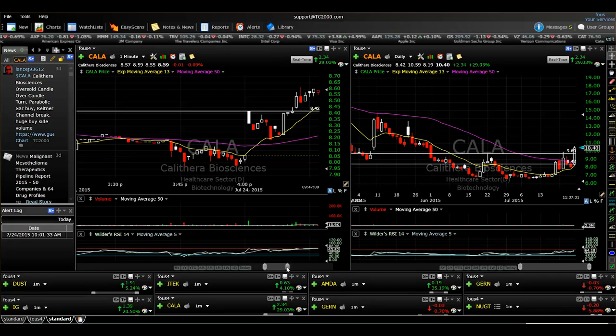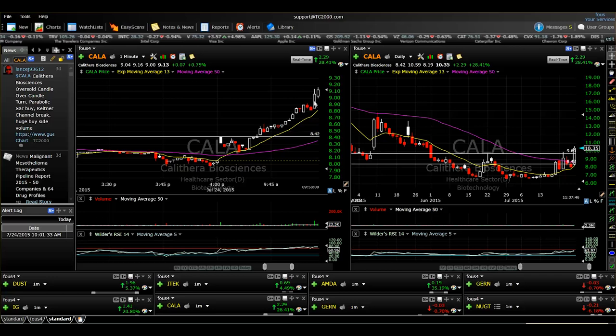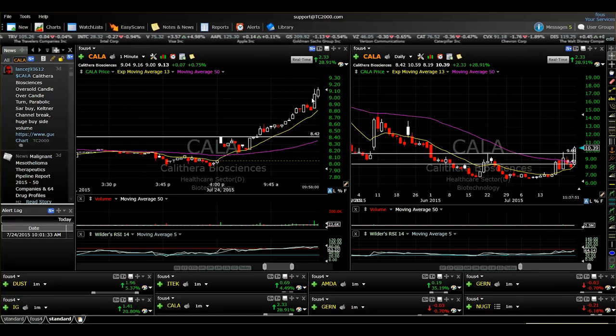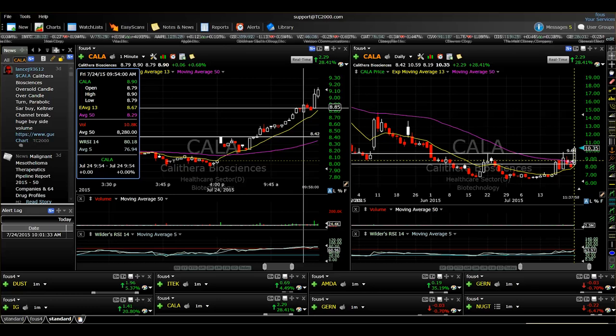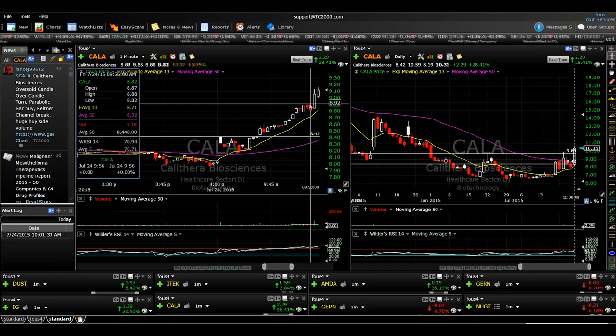Sometimes it's just a quick morning spike and that's all you get; sometimes the stock runs all day. As you can see, CALA is still going and pushing up towards the high of the day at $10.45. It also broke out at about $9.70 on the daily. Looking at the intraday trend, my initial target was $9.00 on this first trade as it broke the F1 at $8.40. I sold — I think it was 1,500 shares, or half my position — right around the $8.92 area.